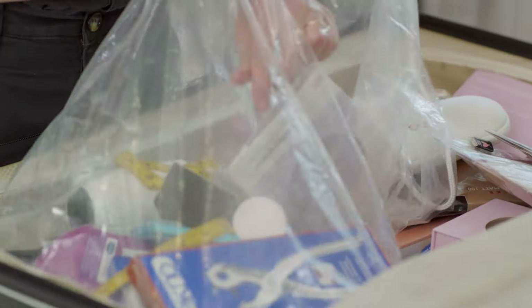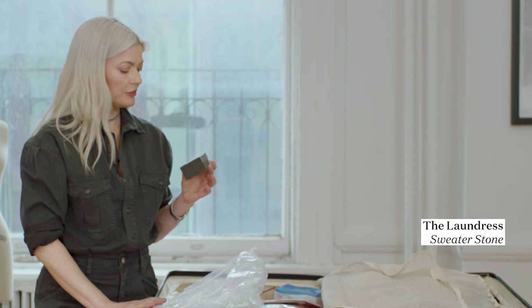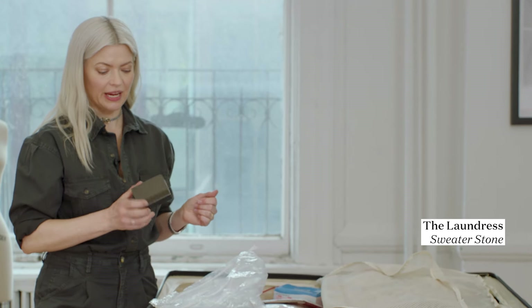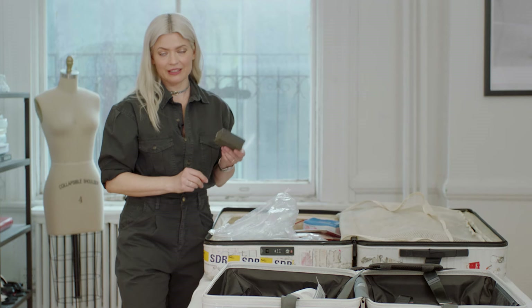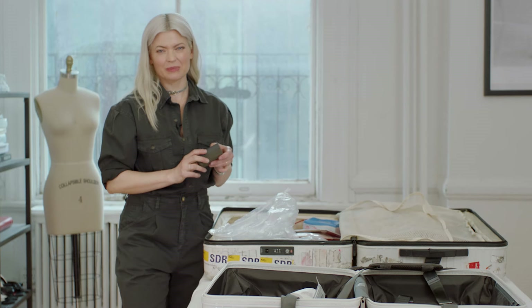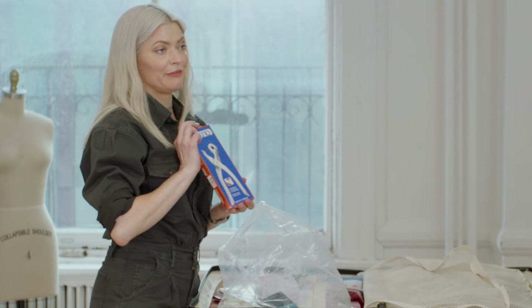This side is the hardware side. For instance, this is a sweater stone — this is super essential. The Laundress makes this one, and I really like it. It's lightweight, so it's easy to pack, and it just takes any pilling off a knit. I'm dealing with samples a lot of the time, so they've been worn and they've also been packed, so sometimes they just get little stuff on them. This is one of my favorite tools.